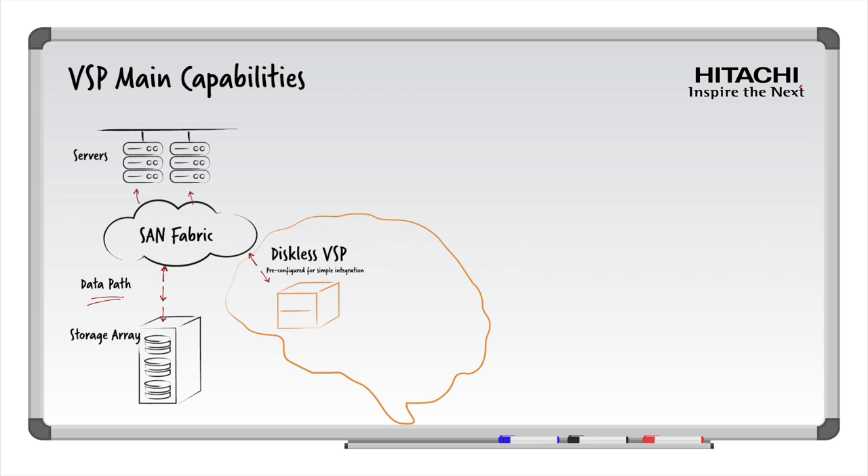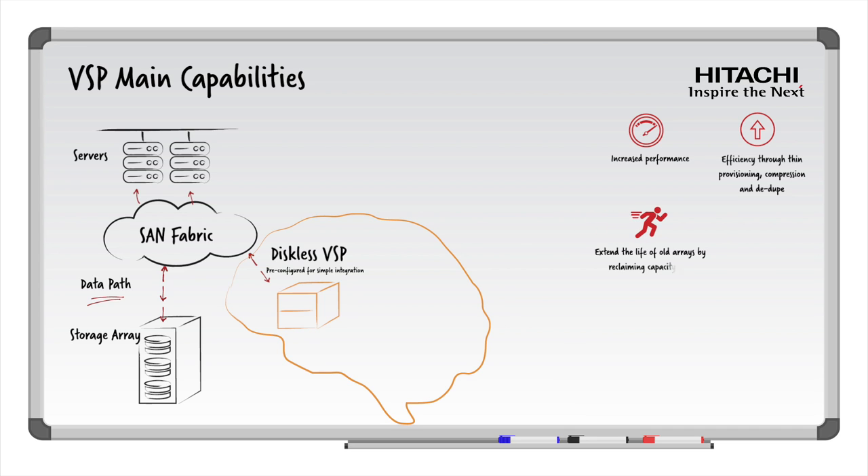Let's quickly go over the main capabilities you can expect from the VSP. Increased performance thanks to greater processing power and advanced caching algorithms. Efficiency gains to your existing legacy arrays with thin provisioning, compression, and deduplication. Extend the life of your existing arrays by reclaiming capacity and improving performance. Improved data mobility with no impact to hosts and applications — workloads can be moved to any location at the time that suits your business objectives. And superpowers — more to come on that later.